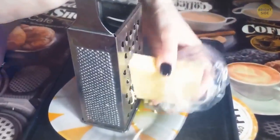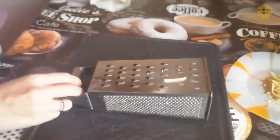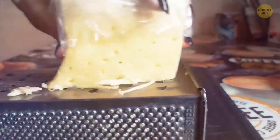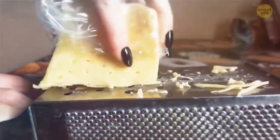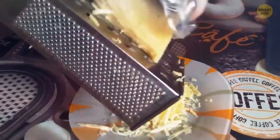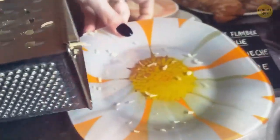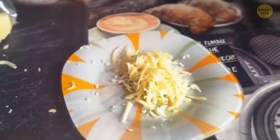Instead of putting the box grater vertically on top of a plate, put it horizontally with no plate underneath. This way, you won't risk scraping your knuckles because only your fingertips will eventually touch the grater. It also gives the grater more stability. When you're done, simply turn it on its side to pour the contents into the bowl or plate.